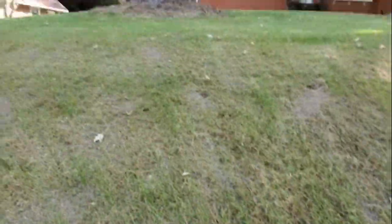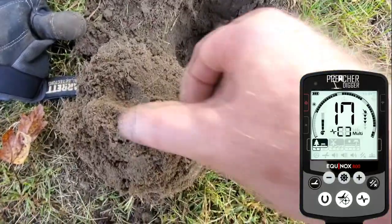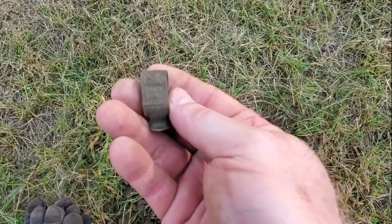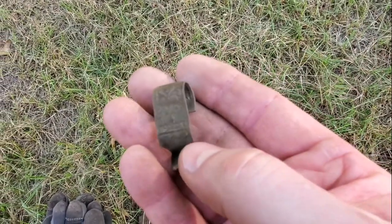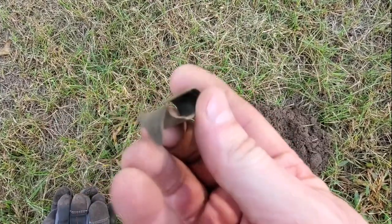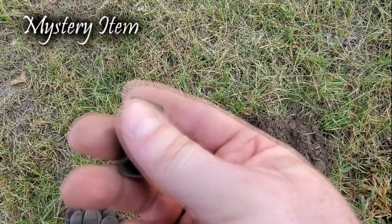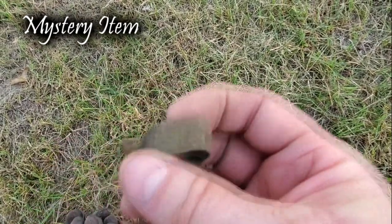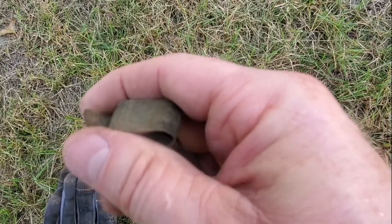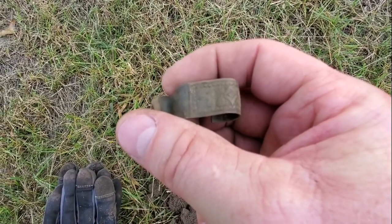Still digging right here beside the tree on this hill. Getting a 16 to an 18 jumping around. I don't know what this is, but it's definitely got some decorative fancy on it. Check that out — it's got a hook on one end and a point on the other end. I don't know what that is, but it's a nice little find. I like digging these relics. Let's take a picture and keep on swinging.